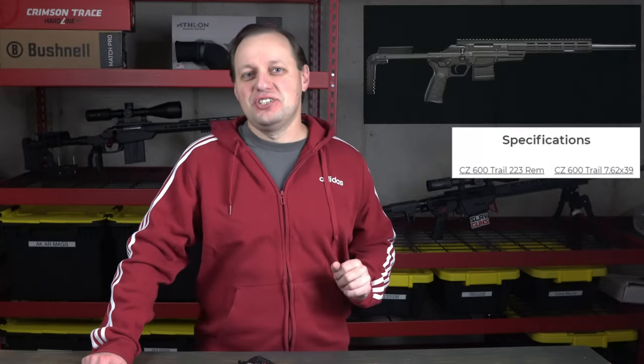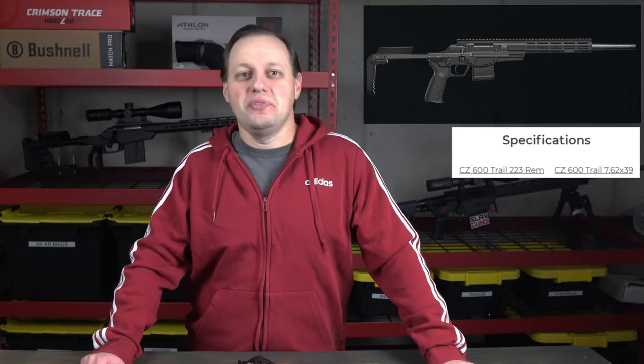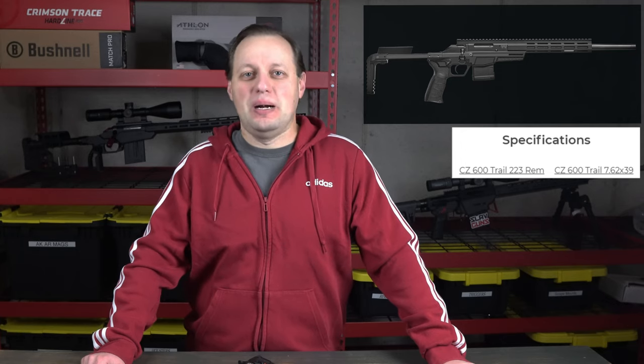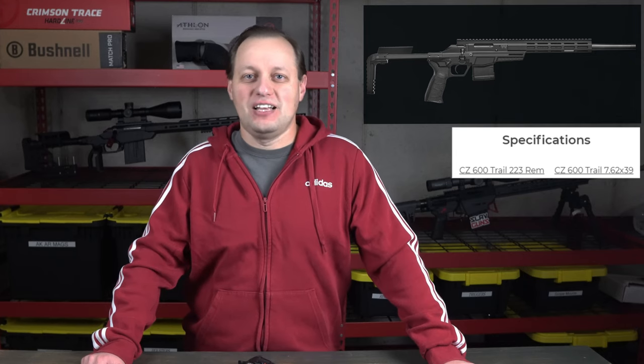At least CZ got the Trail model right? At launch, the CZ Trail is only chambered in .223 Remington and 7.62x39. While the .223 variant feeds from standard AR-15 mags, the 7.62x39 feeds from CZ's own Bren 2 mags and not the currently widely available 7.62x39 AR-style magazines.